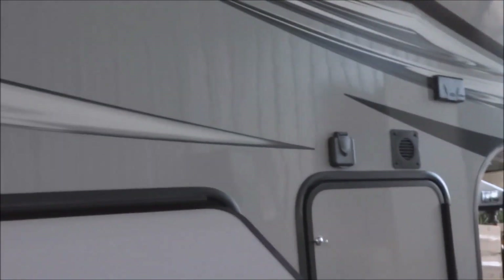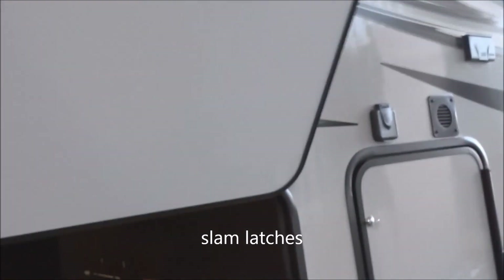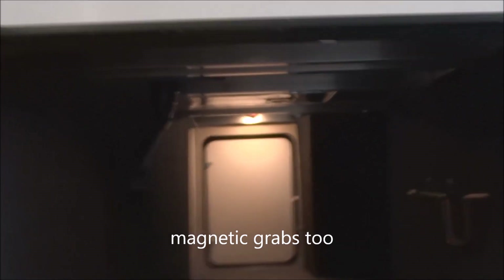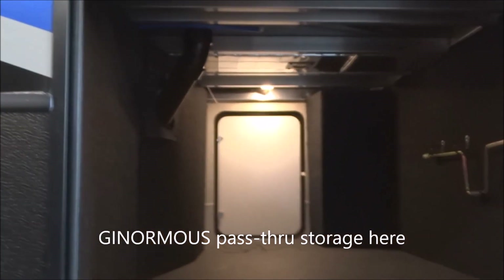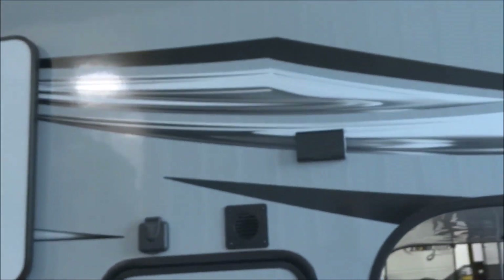Now about that large pass-through storage: here we've got a slam latch on the hatch door, complete with magnetic grabs up above, well-lit, and enormous pass-through storage capability right through there. This is a heated bay as well, which keeps your items warm when the weather gets colder.